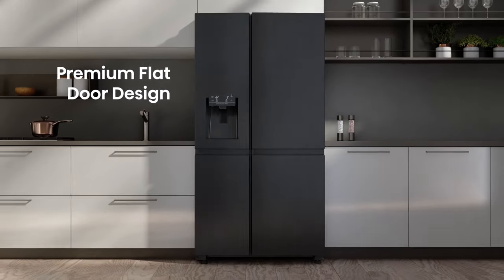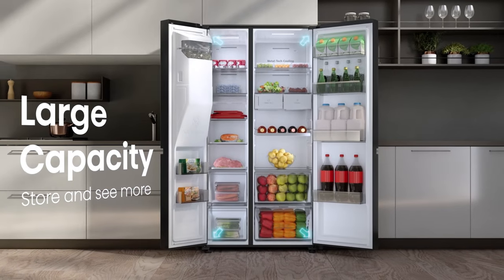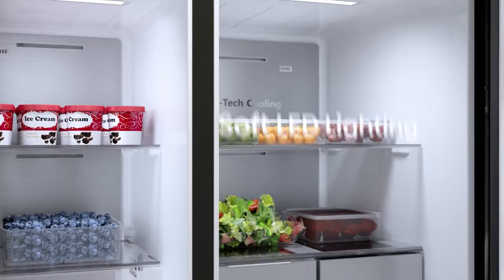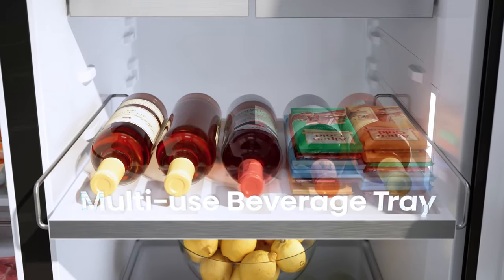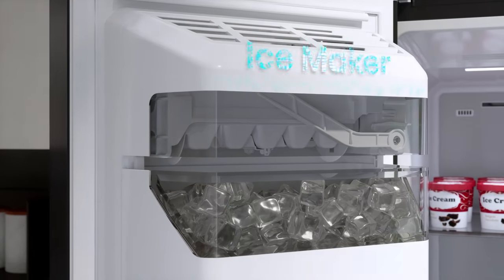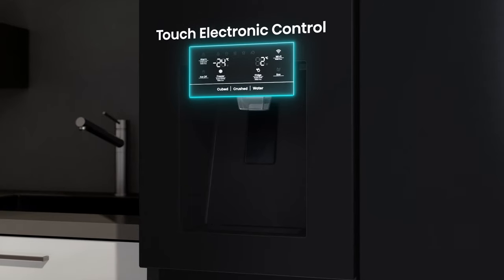This large-capacity fridge has enough space to serve the whole family, with phenomenal soft LED lighting so you can easily keep track of what you have. The multi-use beverage tray can be a perfect cooled wine rack, or can be an easy drop zone for candy bars, with a well-positioned non-plumbed water tank and ice maker for the ice and water dispenser.